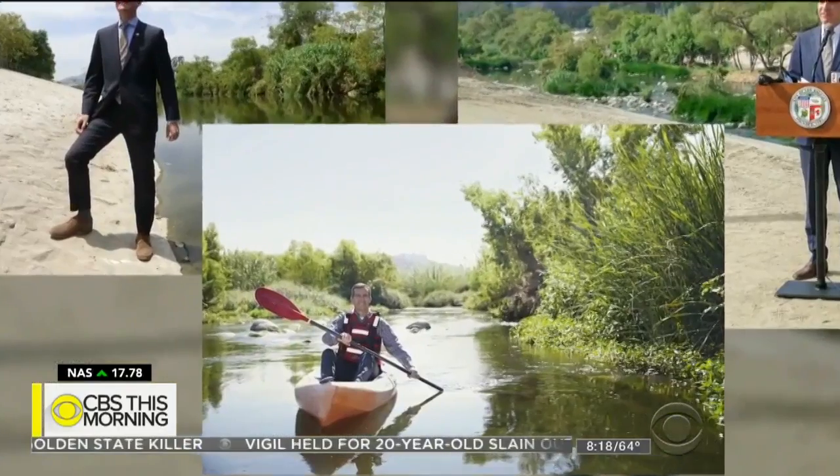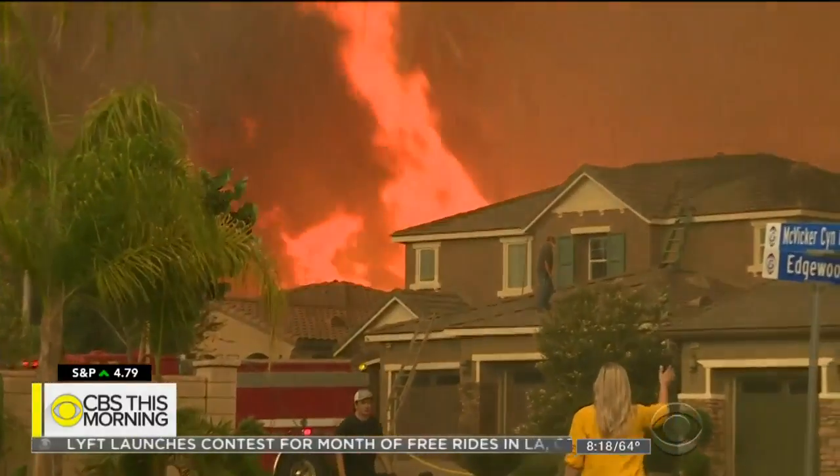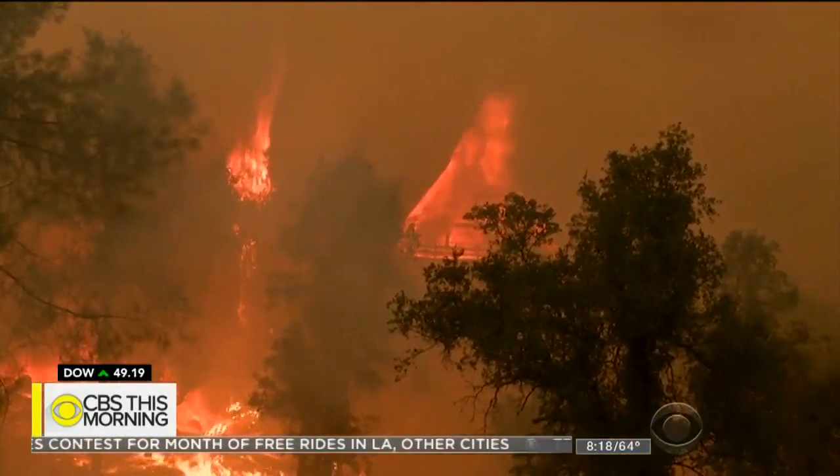L.A. Mayor Eric Garcetti, a proponent of green energy, is also behind the plan. With a price tag of $3 billion, that's a lot of money — but the cost of inaction is more. We've got drought and fires in the West, and we're going to be talking about hundreds of billions, trillions of dollars of cost if we don't confront climate change now.